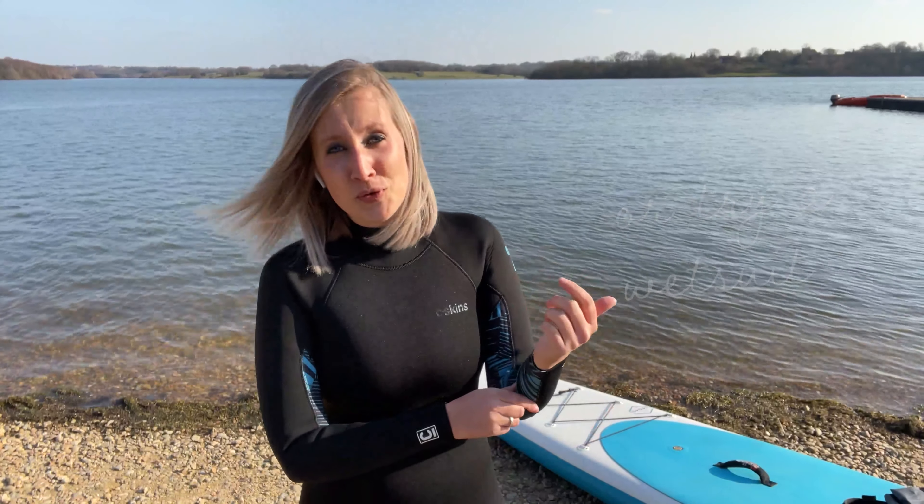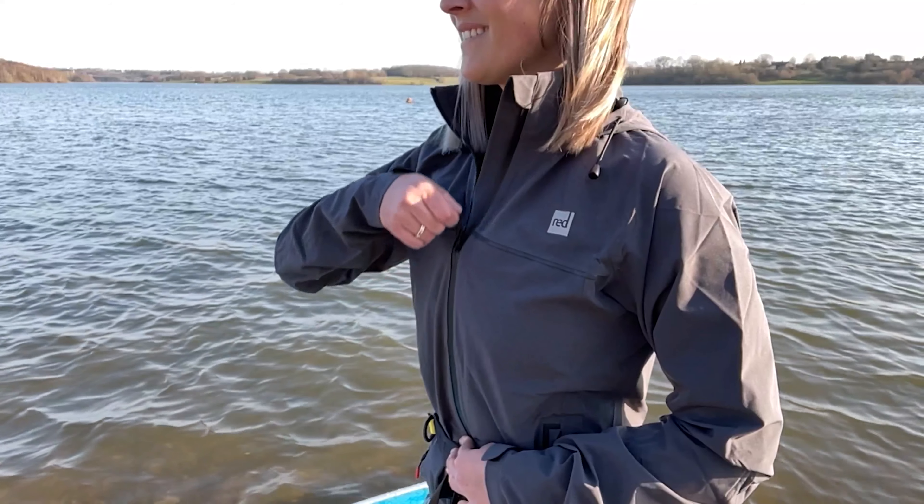Another option is a wetsuit. I wear a 4/3 wetsuit in the winter, which gives me protection from the cold water if I fall in. I always wear layers on top of my wetsuit to keep me warm on the board, including a breathable waterproof coat — my favourite Red Original active jacket.